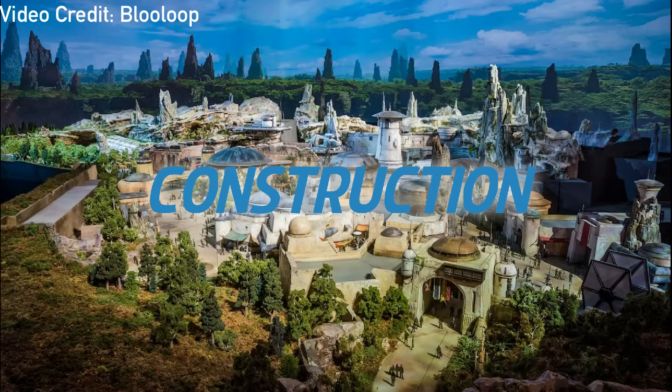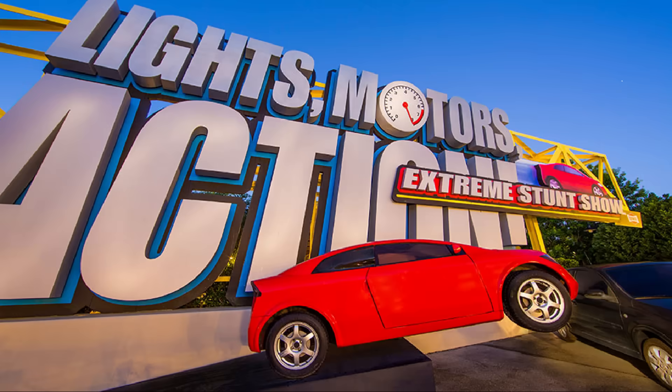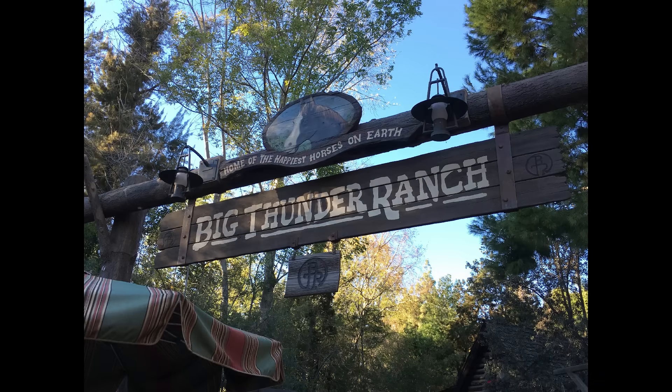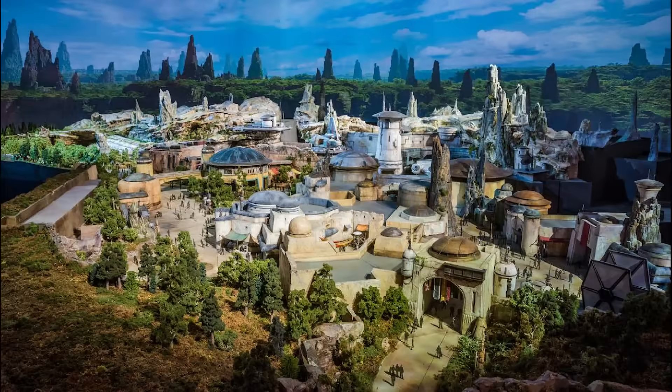Preparation for the land began with the closure and demolition of the Backlot Tour, Lights, Motors, Action, and Streets of America at Disney's Hollywood Studios back in 2016, and the demolition of Big Thunder Ranch and the reroute of the Rivers of America at Disneyland. From there, land clearing and construction accelerated quickly to meet the rapidly approaching opening year of the twin Galaxy's Edge lands.